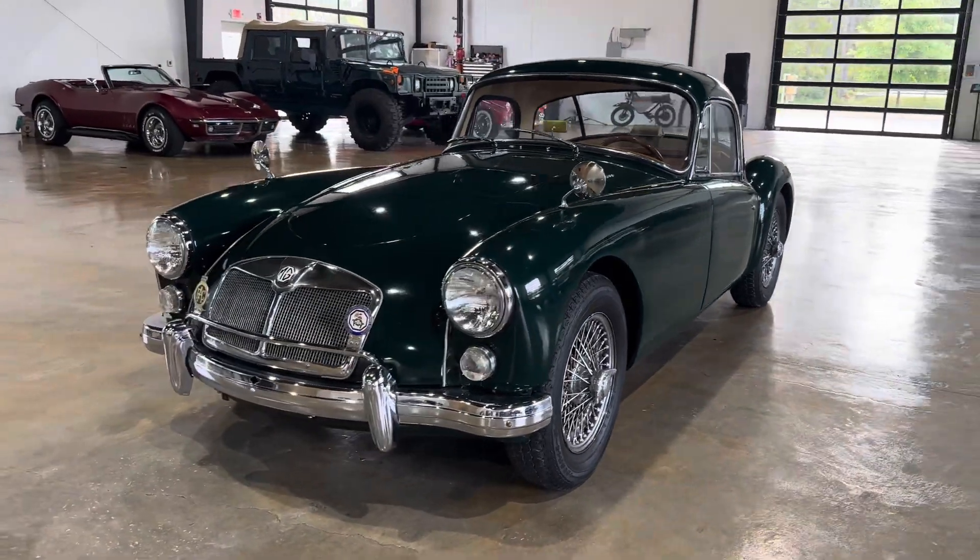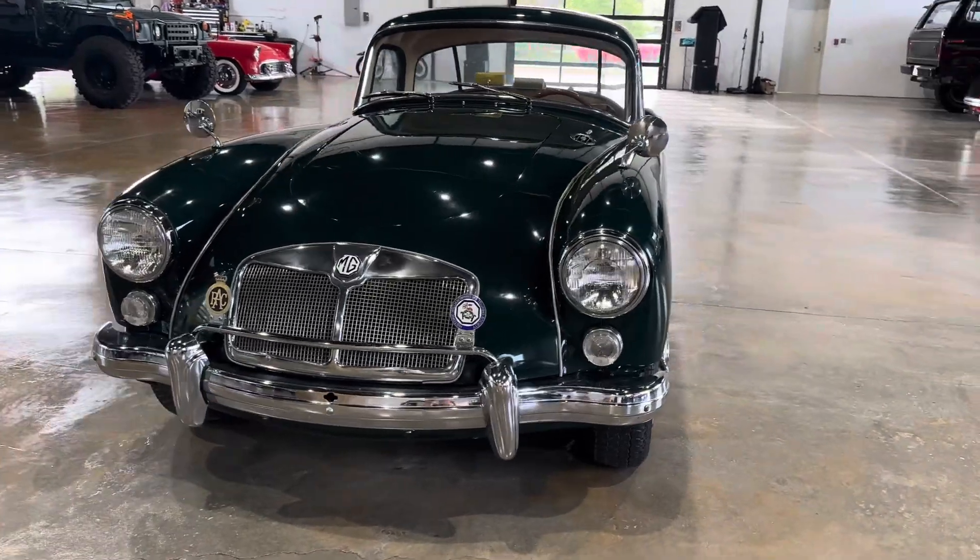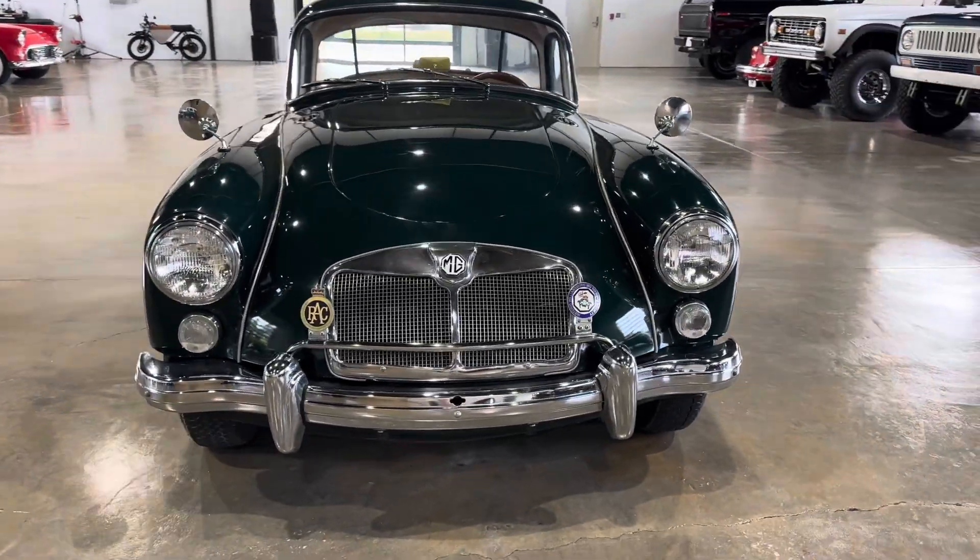This one is unique — it's got air conditioning, which nobody's going to complain about. Newer Vintage Air AC.